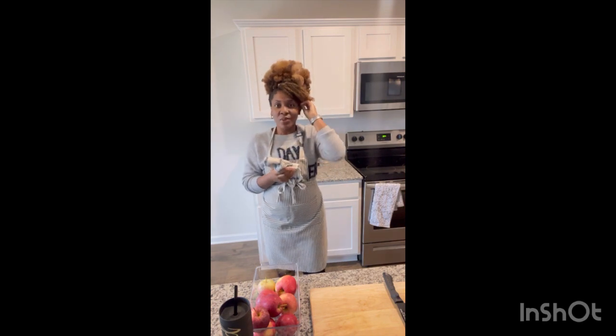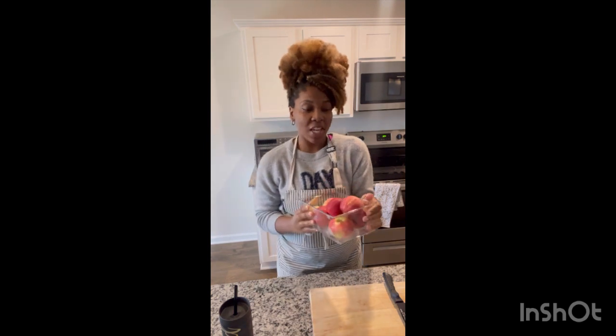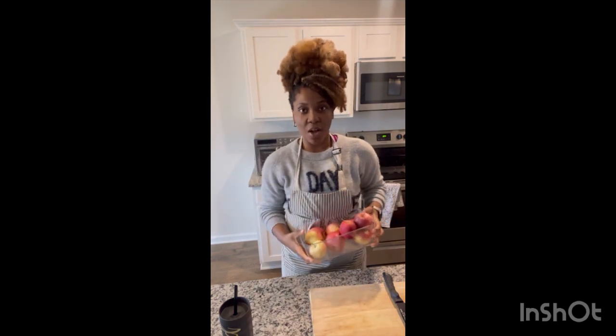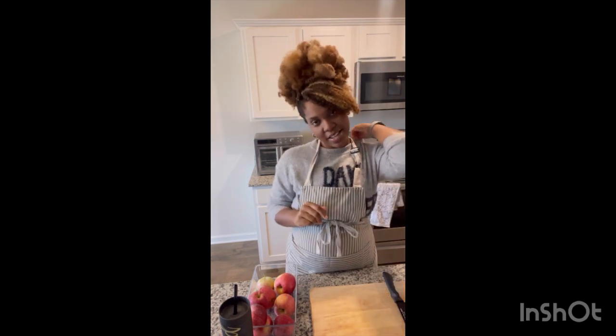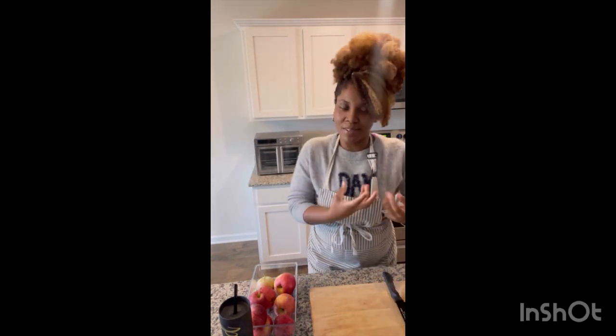Hey guys, welcome back. I just washed my hands so we're going to be in the kitchen, yay! I have here a whole bunch of apples that were in the fridge, they're already washed. God gave me this vision of apples — something I'm trying to make. I have one of my sisters here giving me some tips. She has a bomb bakery called Sweet Angie's — I'll link her info down below. Alright, let's get into this apple crumble or whatever.